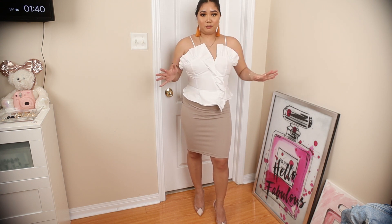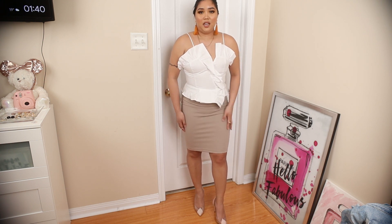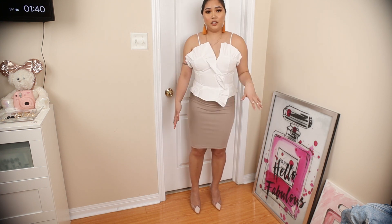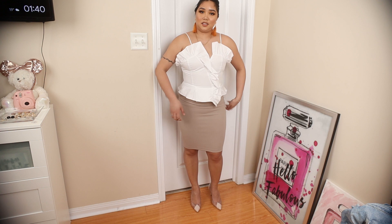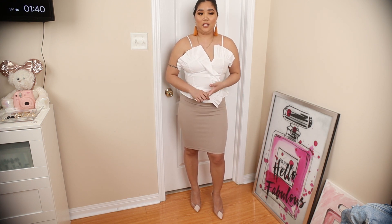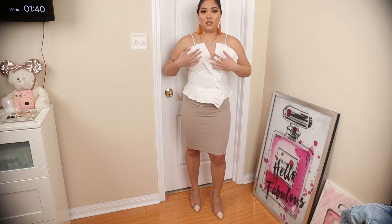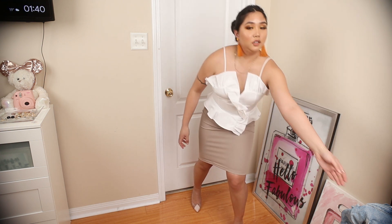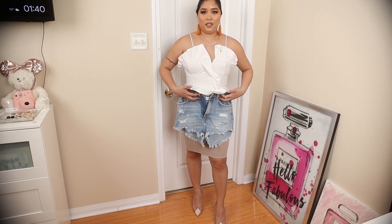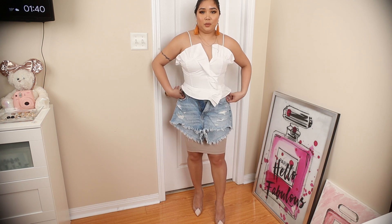For the ruffled sweetheart neckline blouse from Zara, I paired it with a blush nude pencil skirt and wore the Vince Camuto stiletto vinyl heels. It's a bit dressy but really nice for a daytime dressed-up event like brunch. If you want to dress it down, you can opt for jean shorts for a more casual summer outfit.